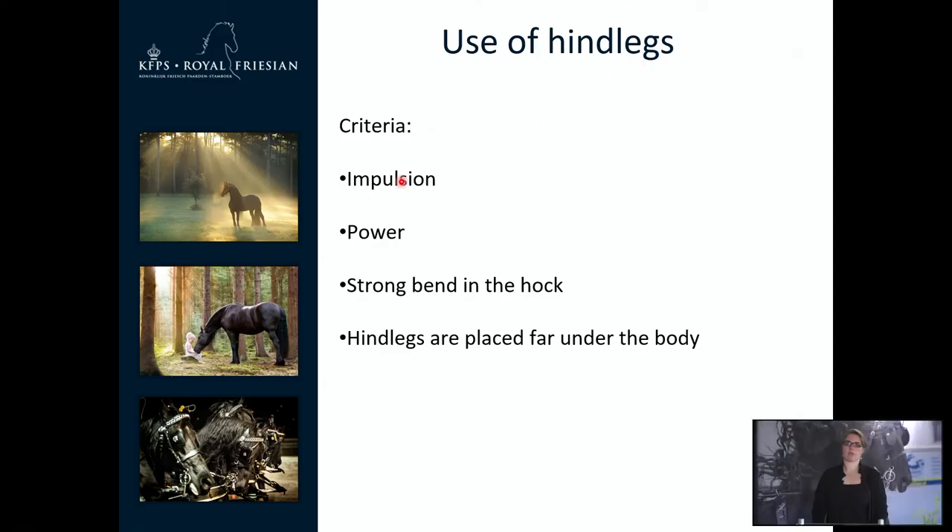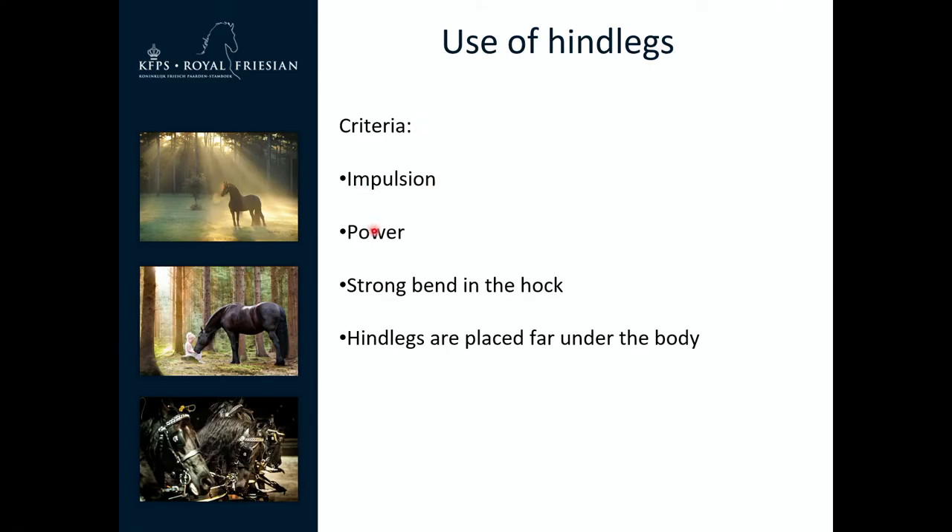For use of the hind legs, a strong bend in the hock is really important. The hind legs should be placed far under the body — it is not only about moving upward but also moving forward. Use of the hind legs is also really important for impulsion and power, as a show driving horse has to have a lot of power and impulsion.